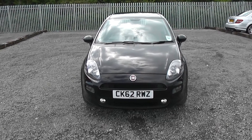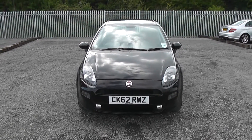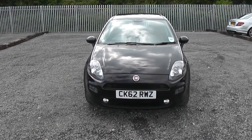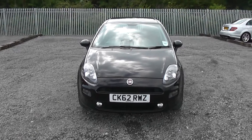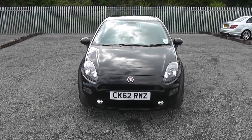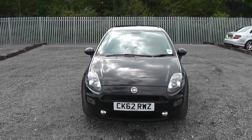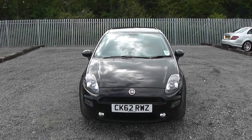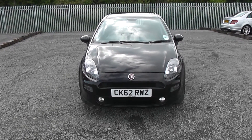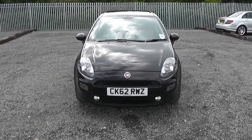Welcome to Wessex Garages on Panath Road in Cardiff. Here today we have a Fiat Punto Easy, on a 62 plate in the progressive black colour. This is the 1.4 petrol edition with a 5-speed manual gearbox. I've got lots of features to show you around on this model. If you'd like to book a test drive you can do that online at the Wessex Garages website, or pop in to us at 289 Panath Road in Cardiff.